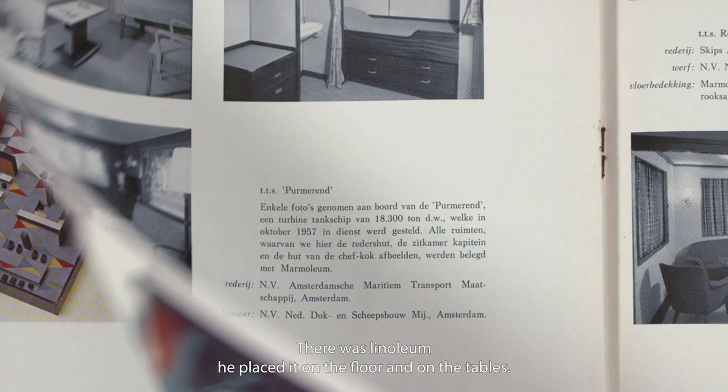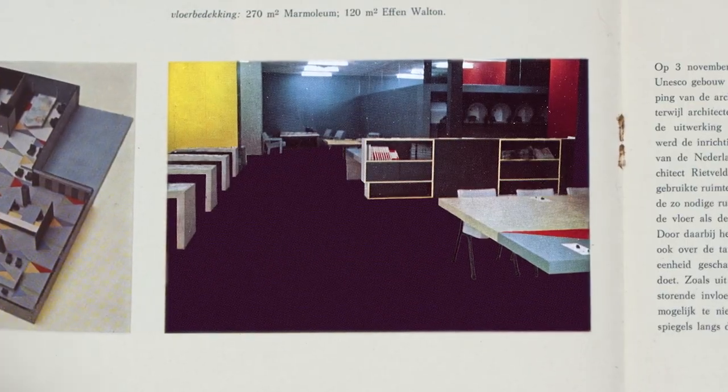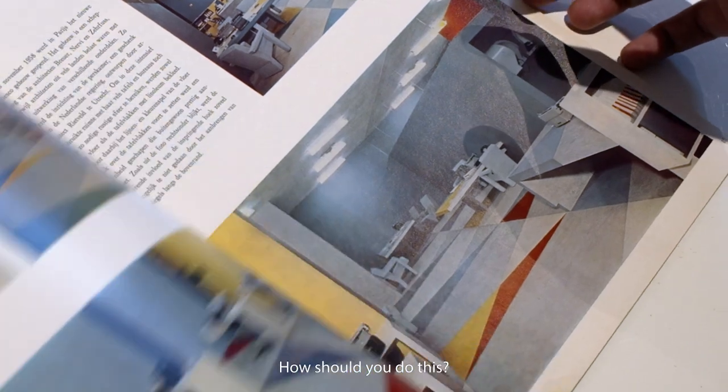There was linoleum — he placed it on the floor and on the tables. You want to actually recreate this unity that was created by Rietveld. How should you do this?